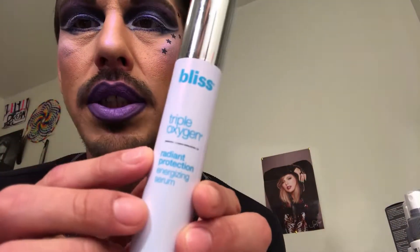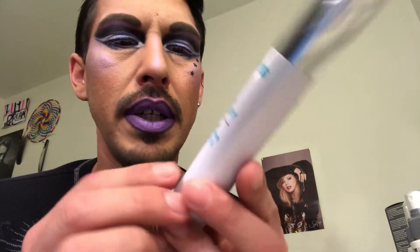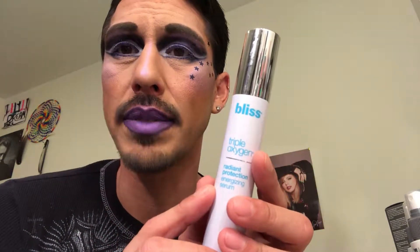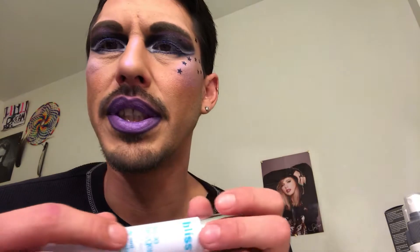Another thing I went through was the Bliss Triple Oxygen Radiant Protection Energizing Serum. I just started using it last month and it seemed to be okay. It had a really nice citrusy lemon scent that I really enjoyed, but I don't know if I'll be purchasing that again.